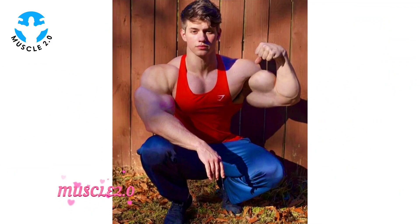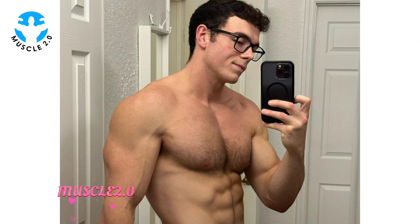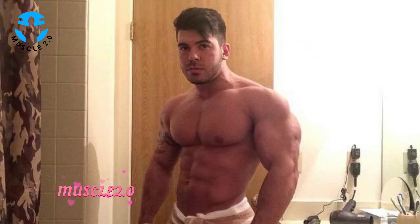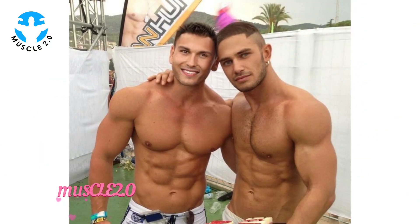Bodybuilders undergo a process known as cutting. This involves a meticulous balance of nutrition, cardio, and weight training to shed excess body fat while preserving muscle mass. Witnessing the dedication to the cutting phase is a testament to the mental fortitude required in the pursuit of a shredded physique. It's not a sprint but a strategic marathon, and these athletes understand the importance of pacing themselves.